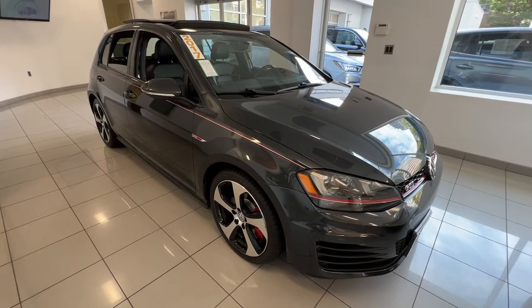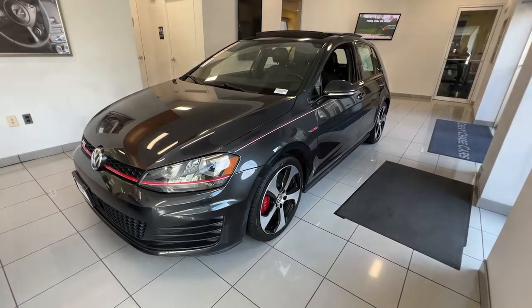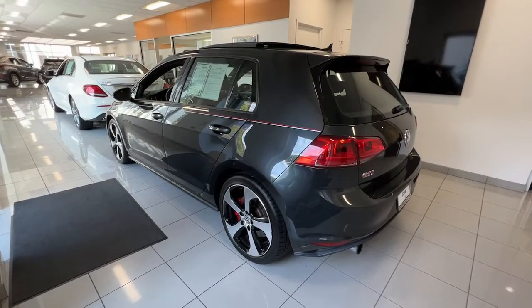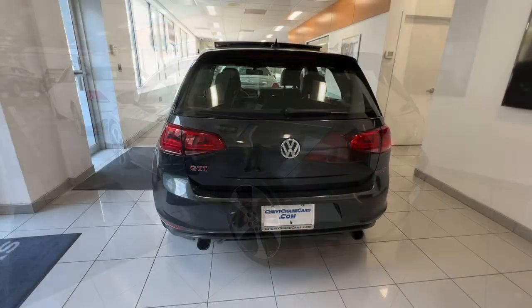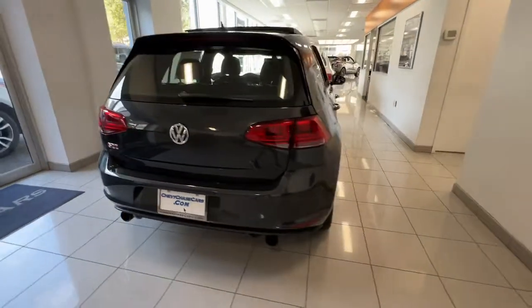Hop into the 2017 Volkswagen Golf GTI. This vehicle is an outstanding buy, with fewer than 70,000 miles on the odometer. Here's a high-spirited Golf GTI that's as practical as it is fun to drive.